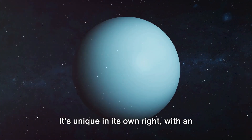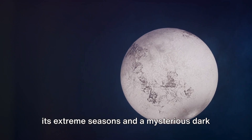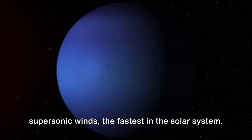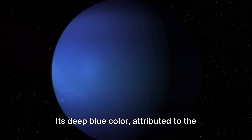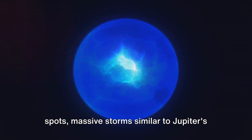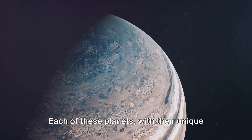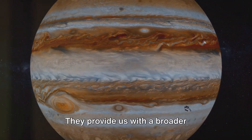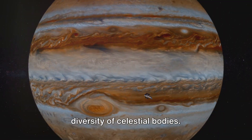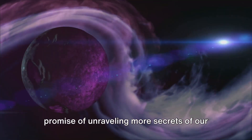Then we have Uranus, the sideways planet, unique with an unusual tilt causing it to spin on its side, with extreme seasons and a mysterious dark spot. Neptune, the windy planet, is the furthest from the sun, known for its supersonic winds, deep blue color attributed to methane absorbing red light, and captivating dark spots — massive storms similar to Jupiter's Great Red Spot. Each of these planets, with their unique characteristics, enriches our understanding of the solar system, challenging our views about conditions necessary for life and the diversity of celestial bodies. As we continue to explore, these gas giants and ice giants hold the promise of unraveling more secrets of our incredible universe.